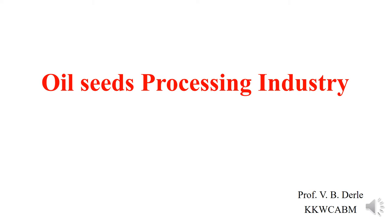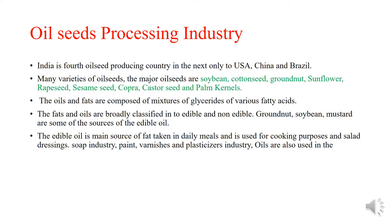Hello friends, I am Professor Vaibhav Dudley from the KKVA College of Agriculture Business Management. Today we will discuss the topic of oil seed processing industry. First of all, we will generally discuss the oil processing industry in India.